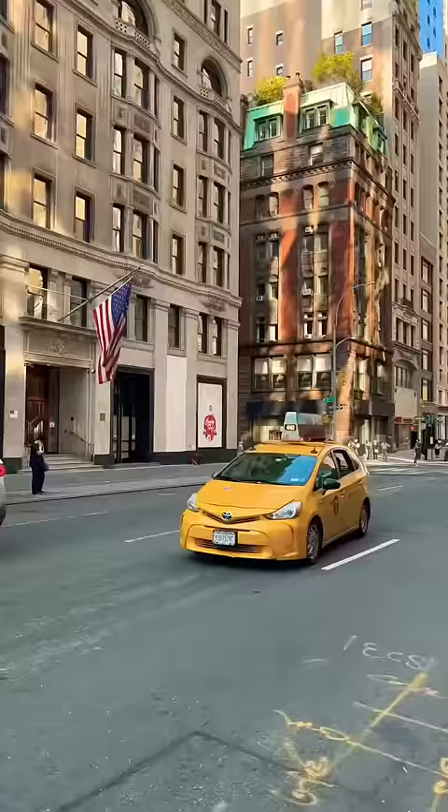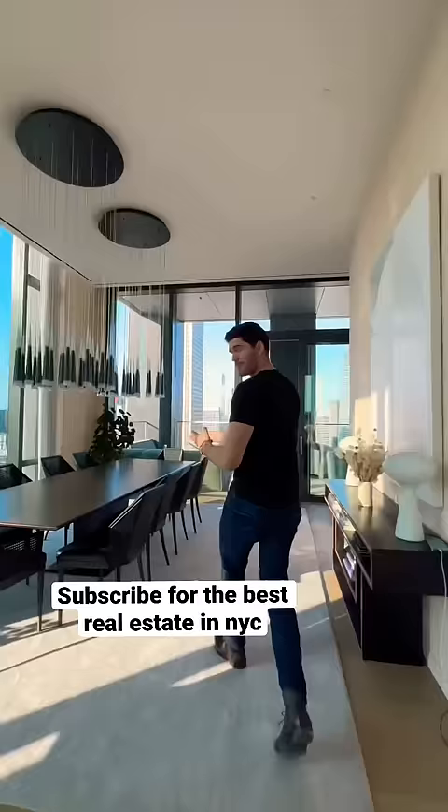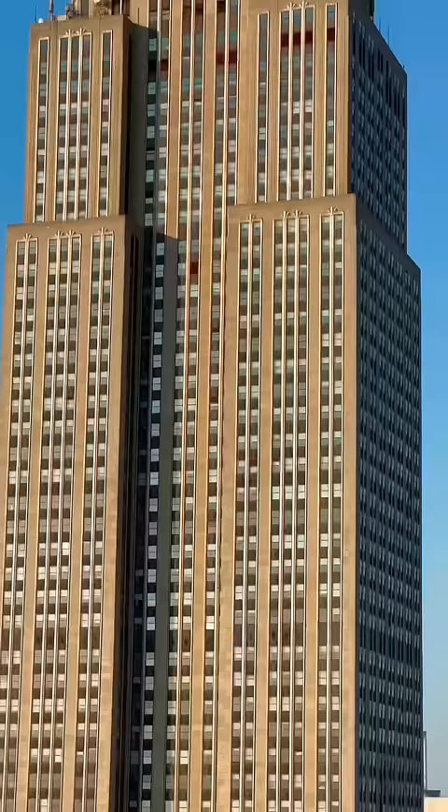Come on into the sun-drenched 53-foot-long great room with views to the west, south, and north. The great room flows into your formal dining area and then out onto your 75-foot loggia, perfectly framing the Empire State Building. Then there's Hudson Yards off to the west.